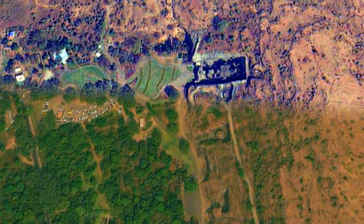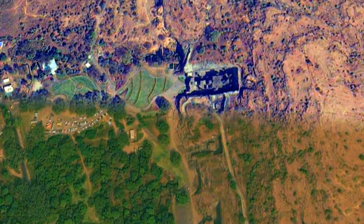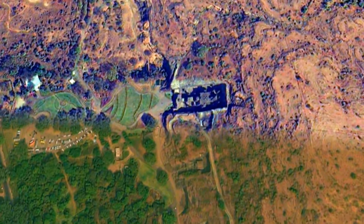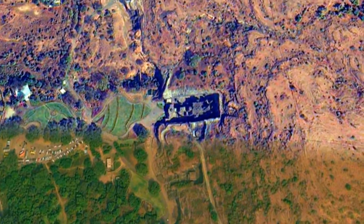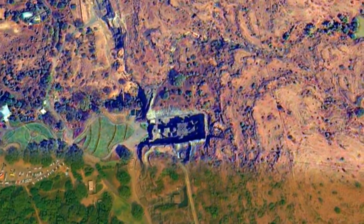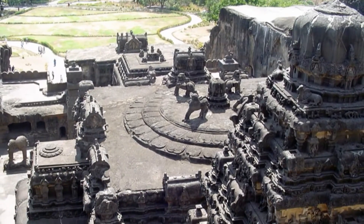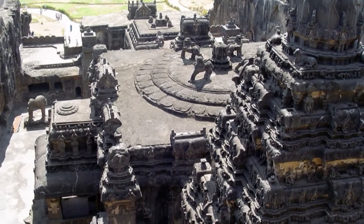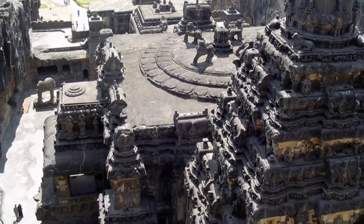Unlike other temples, Kailasa is the only temple that's visible from the air. Out of 34 temples all carved side by side, Kailasa Temple stands out and can be seen while flying over it. Is this just a coincidence, or was it designed for people to see it from the air — like the Nazca Lines of Peru?